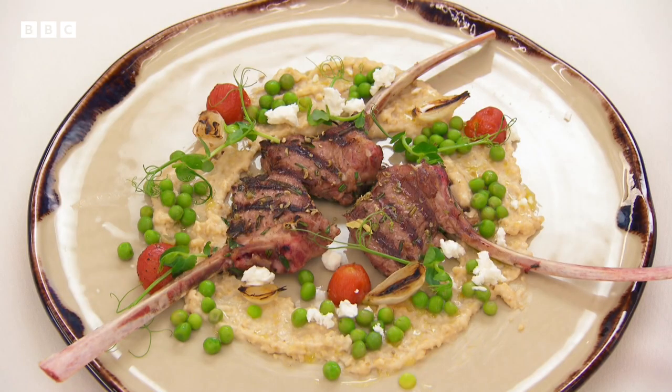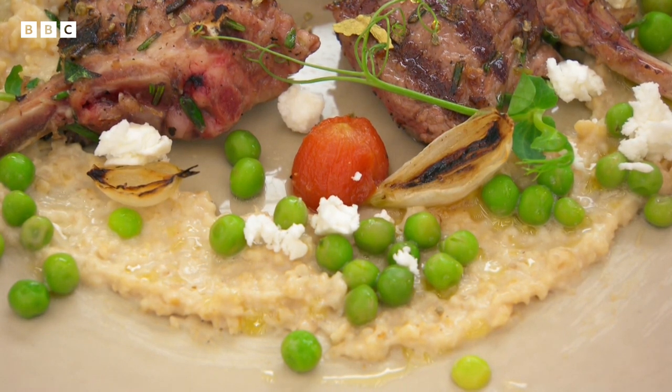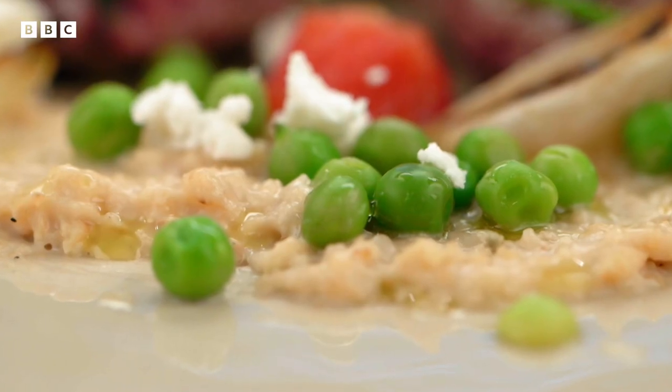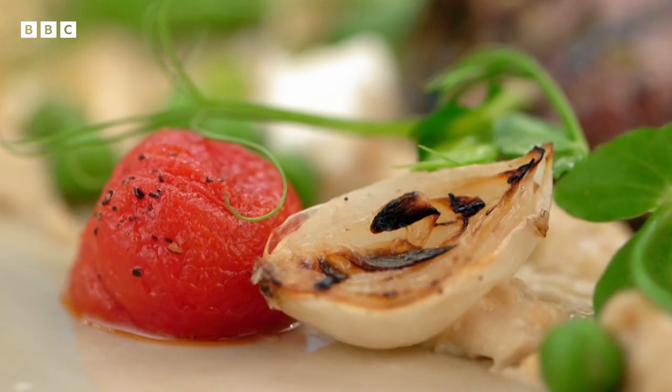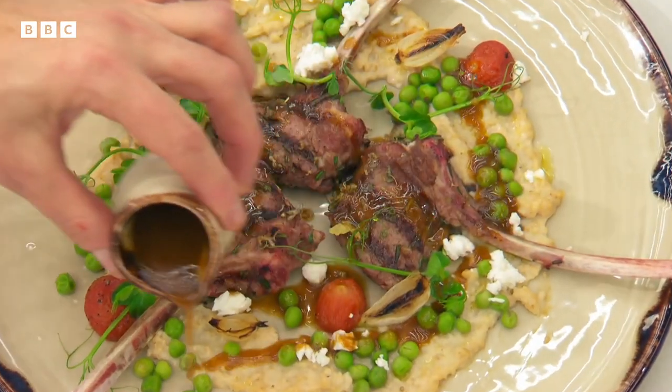Irini's main is griddled rosemary lamb chops with trachanás purée, cracked wheat cooked in soured milk, peas, confit herb tomatoes, pearl onions, crumbled feta, and a lamb and tomato jus.